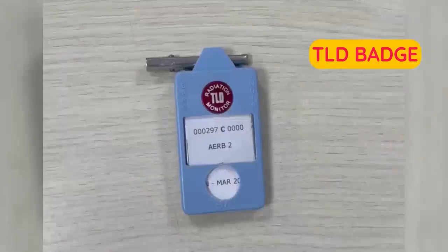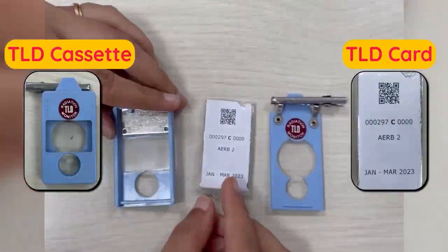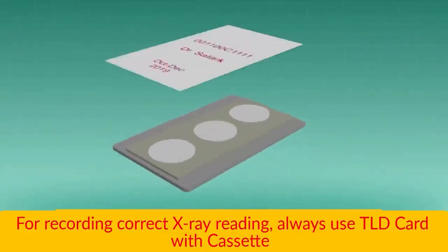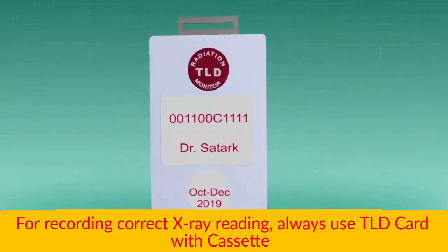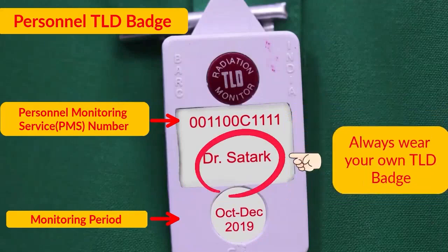A TLD badge consists of two components: a TLD cassette and a TLD card. For recording correct X-ray readings, always use the TLD card with the cassette. As a personnel TLD badge, always wear your own TLD badge.